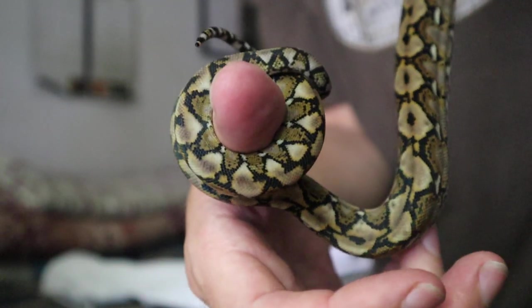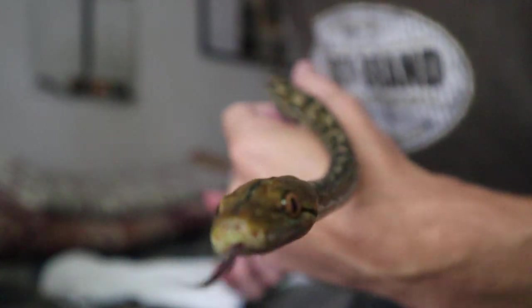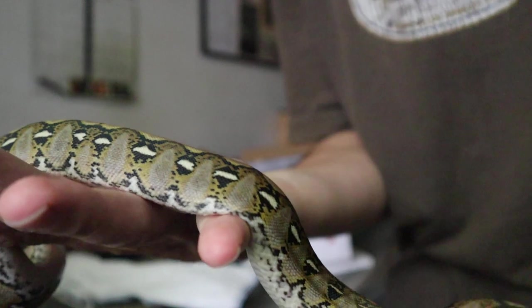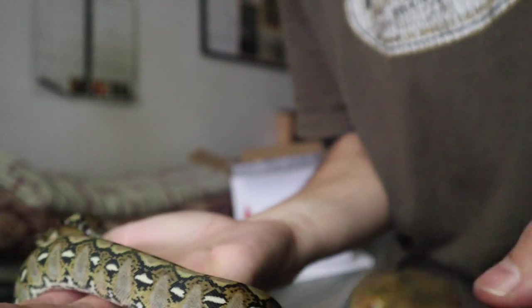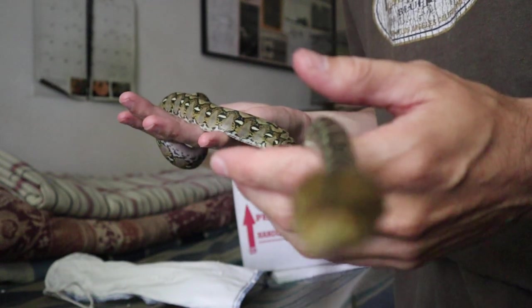Get a good look at her pattern here. Nice, beautiful pattern. She has a gorgeous yellow head also. From the looks of it she is. Look at that. She's warming up already just from the heat of my hands. It's probably mid-70s out today, so not too cold.